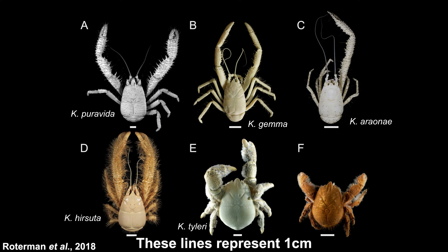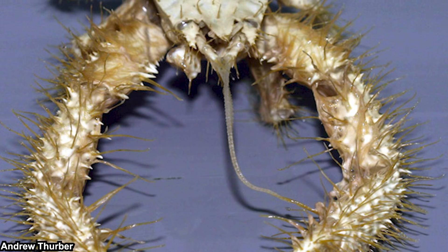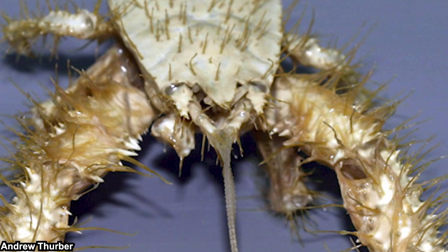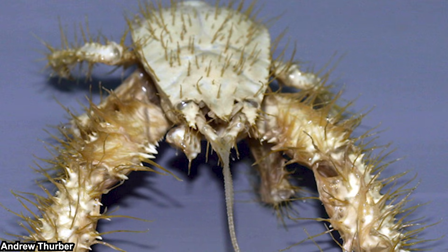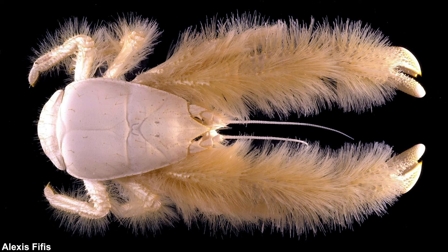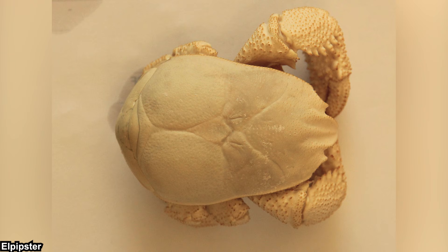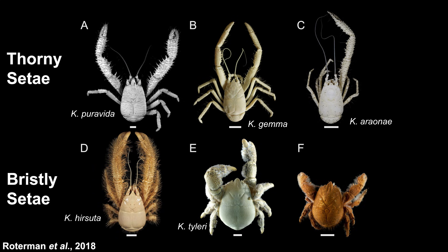Yeti crabs are relatively small, usually not even reaching 10 centimeters long. They appear white not because it's useful coloration but simply because they lack pigment. Their eyes are very small and, lacking pigment, they are most likely blind - though we can't be certain. The 'hairy' aspect of the yeti name refers to their setae, which are not true hair since they're not mammals. These setae vary between species: Kiwa hirsuta has fine bristles covering its legs, while Kiwa puravida and Kiwa araonae have firm, almost thorn-like setae.